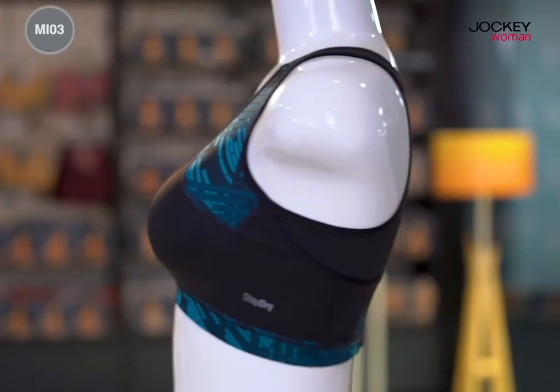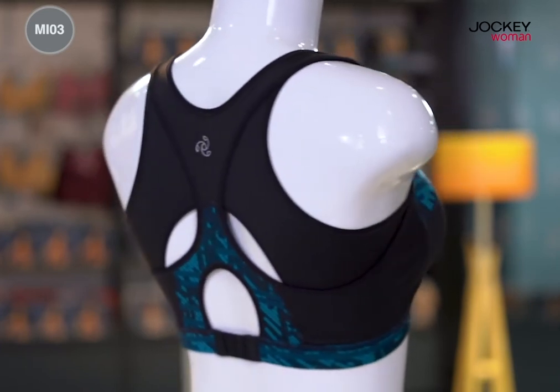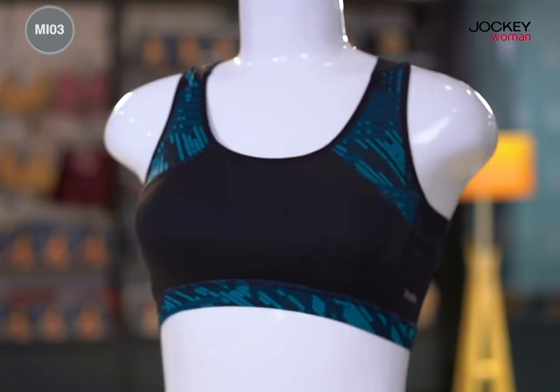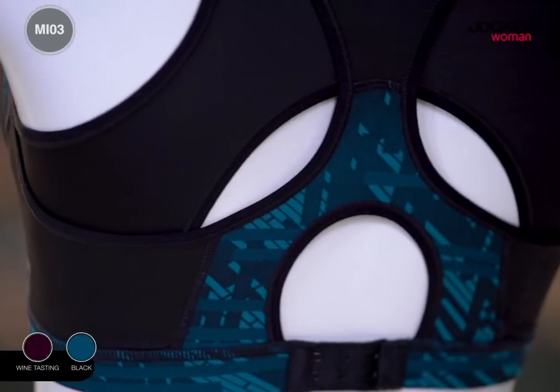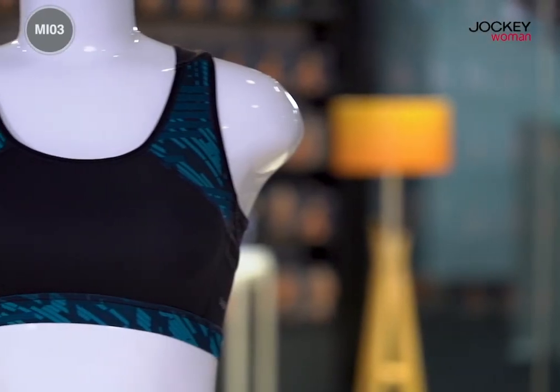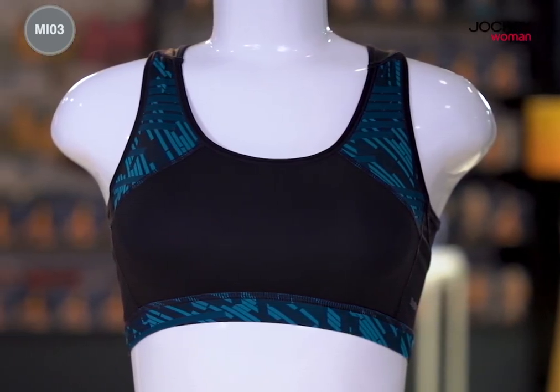It provides adequate compression for all your medium impact activities and workouts such as spinning, cycling, power walking, zumba, hiking etc. This sports bra comes in various prints for you to choose from. With Jockey Women's Sports Bra from the Move Range, your workouts will never be the same again.